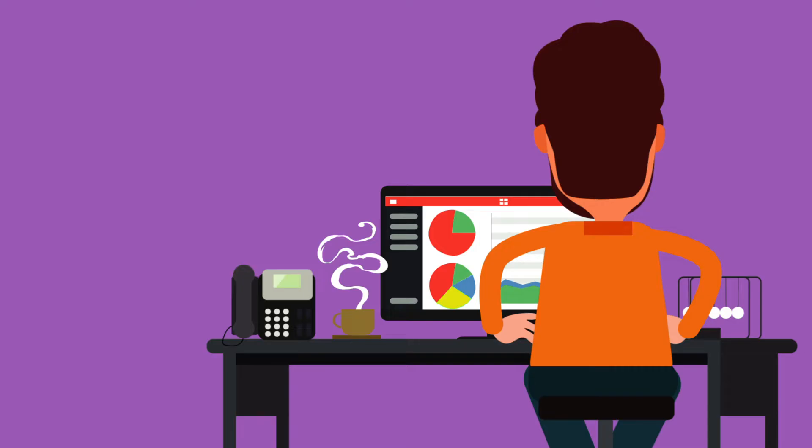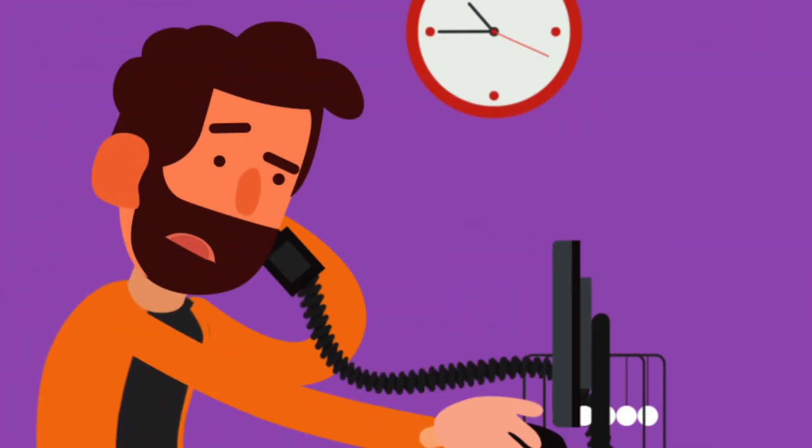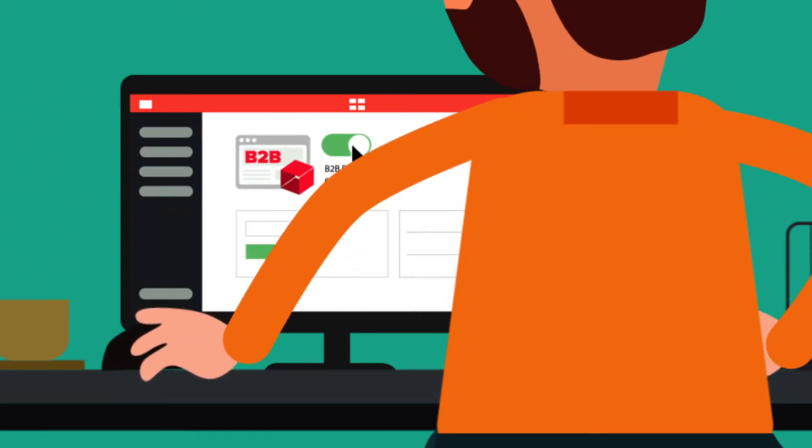Managing your inventory with Unleashed is simple and easy, but handling surging demand for your products and increased business growth can sometimes make you wish you had an extra day in your week. Introducing the Unleashed B2B eCommerce store.